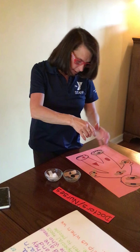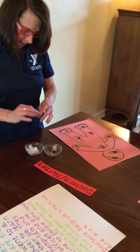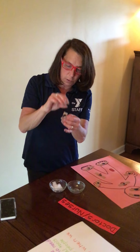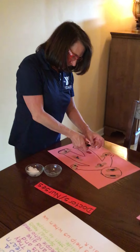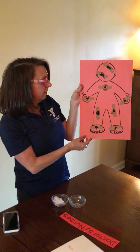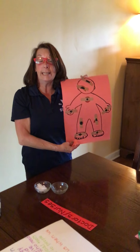Here we have a triangle, which is on this knee. We have a star, which is on this foot. And last but not least, we have an oval, which is on this knee. So we matched up, we played doctor, we took care of our patient, and everybody seems to be okay. Thank you for joining me and playing shape band-aid match!